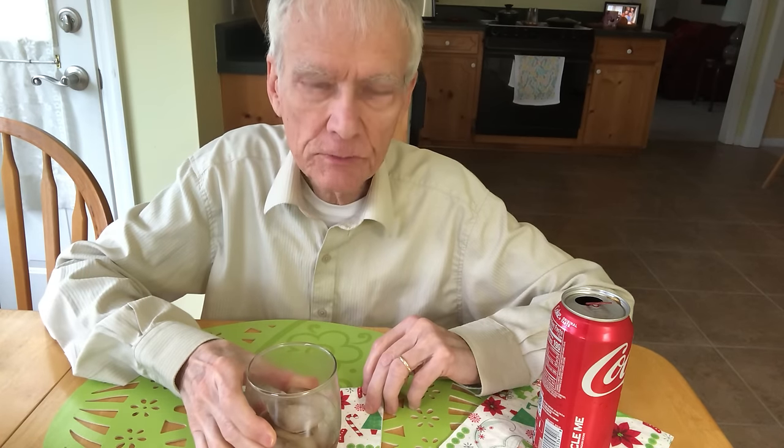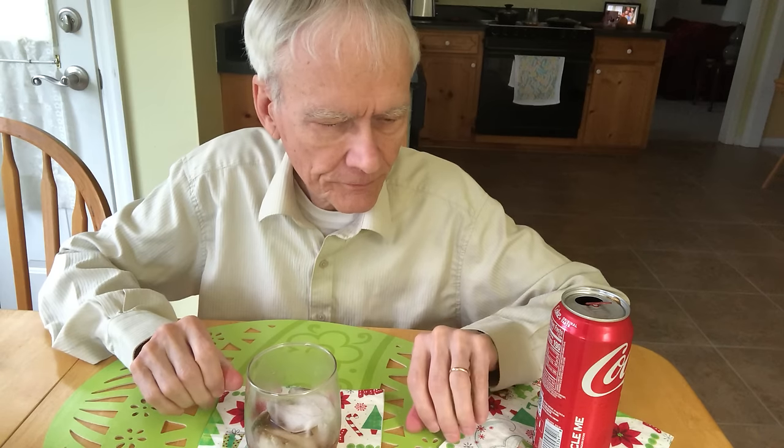So which do you prefer — drinking it in a glass with ice, without ice, or directly from the can? Growing up on the farm, we would drink the Coke right from the can.